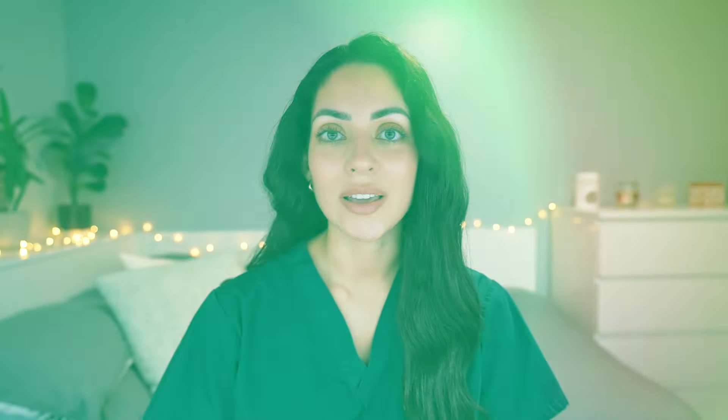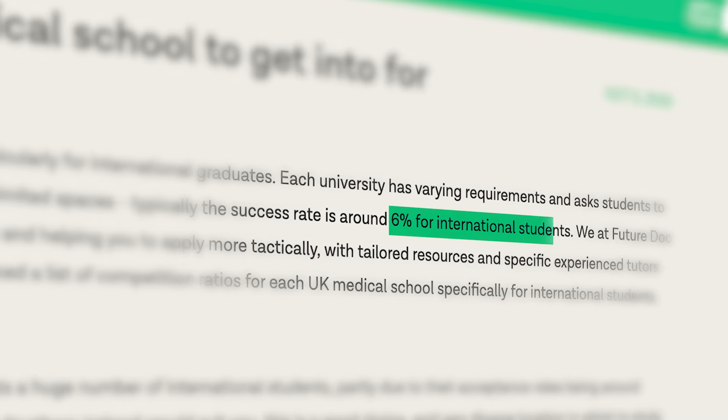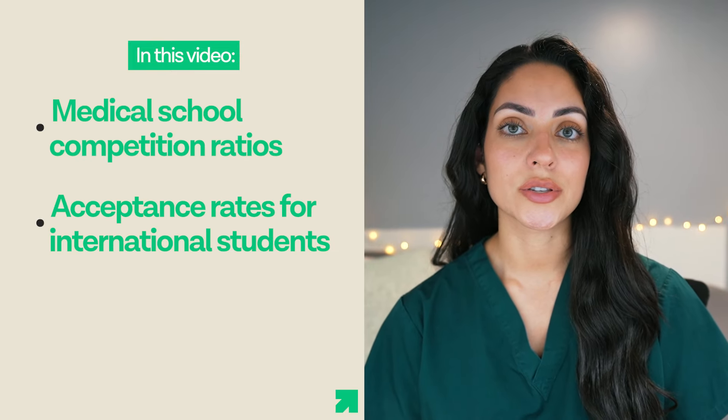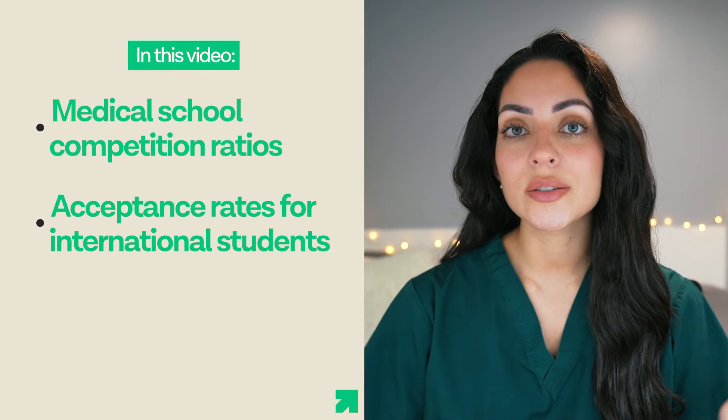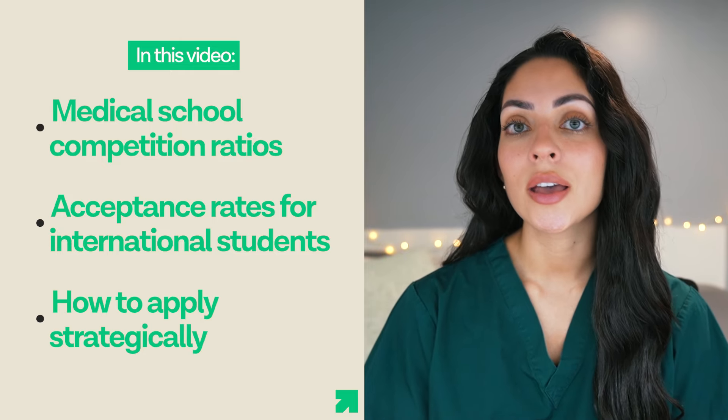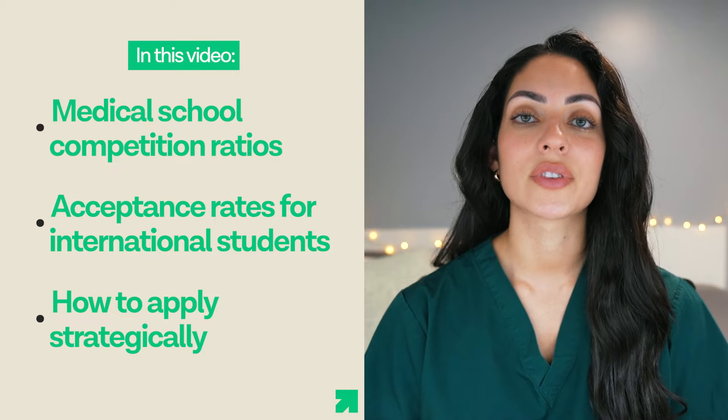Candidates often have to compete for a very limited number of places, which is why typically success rates for international students are around 6%. But is there a UK university where international students have a higher chance of success compared to others? In this video, we are going to answer that question by looking at some of the competition ratios and acceptance rates for some of the best medical schools in the UK, so that international students can apply strategically and increase their chances of getting an offer.